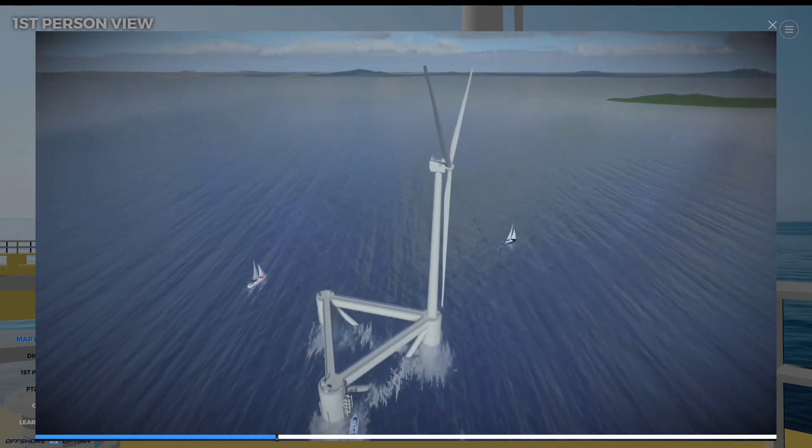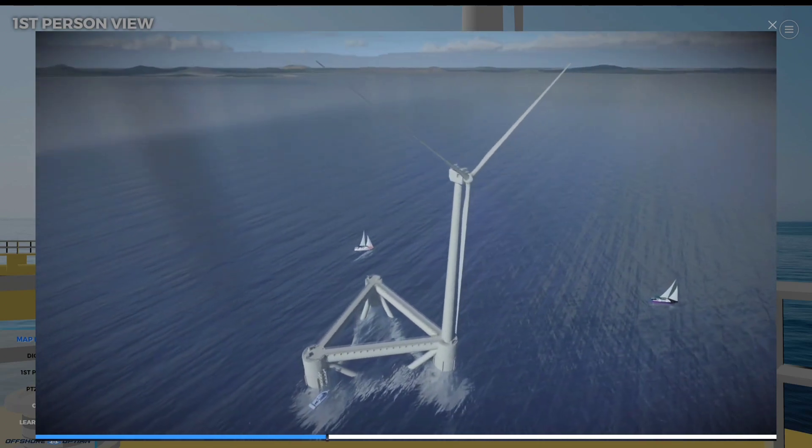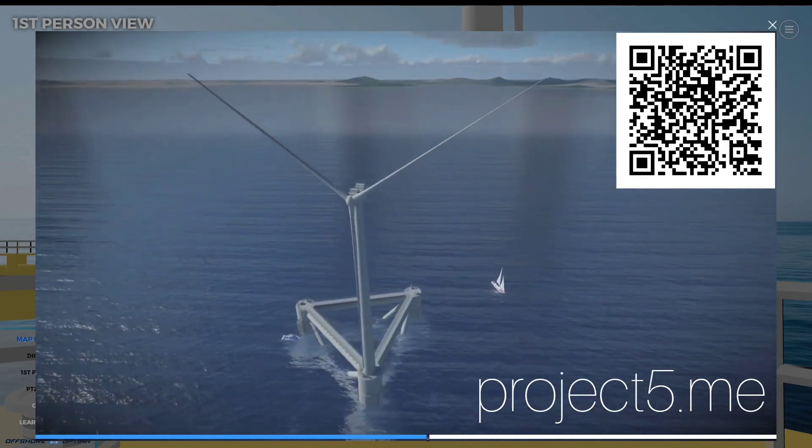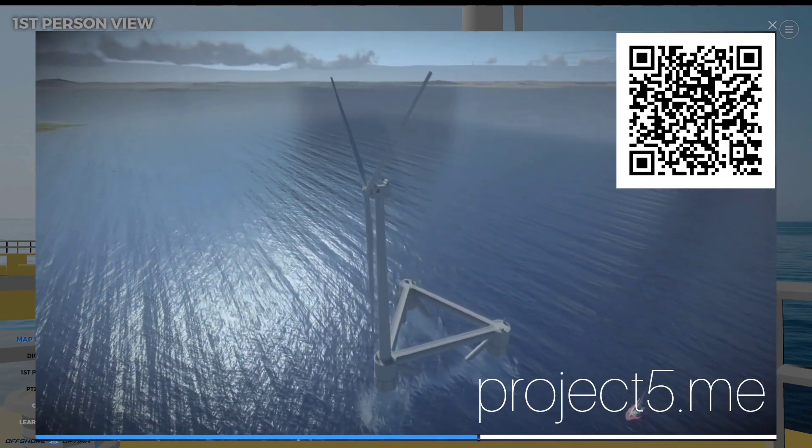These are just some of the features of Offshore Optima. You can scan the QR code on screen or type project5.me into your browser to demo it yourself. Thanks for listening.